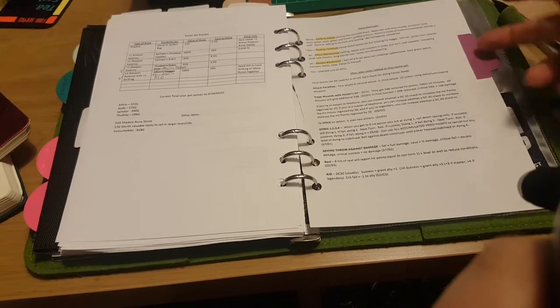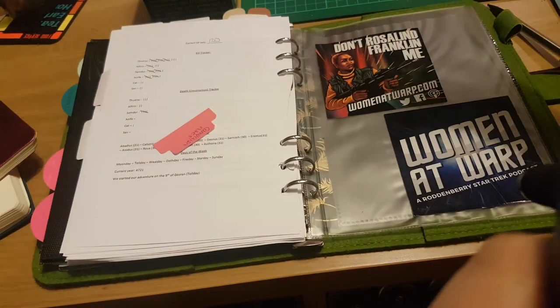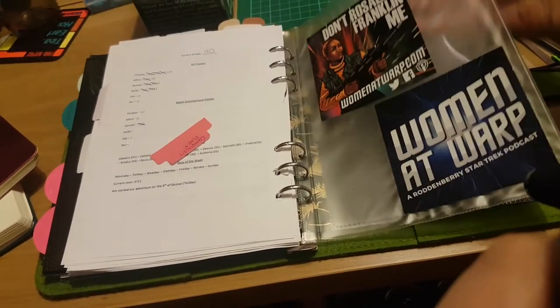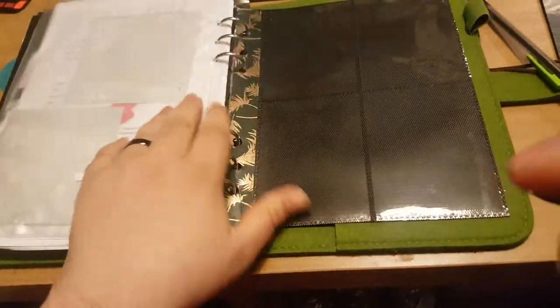This is where my campaign notes will go — I haven't printed the notes for our next session yet, but they'll go in here. And I've got my Women at Warp stickers on an open-ended envelope, because I stuck them there. I also have a spare one of those card sleeves because I accidentally cut too many out of my book last time.